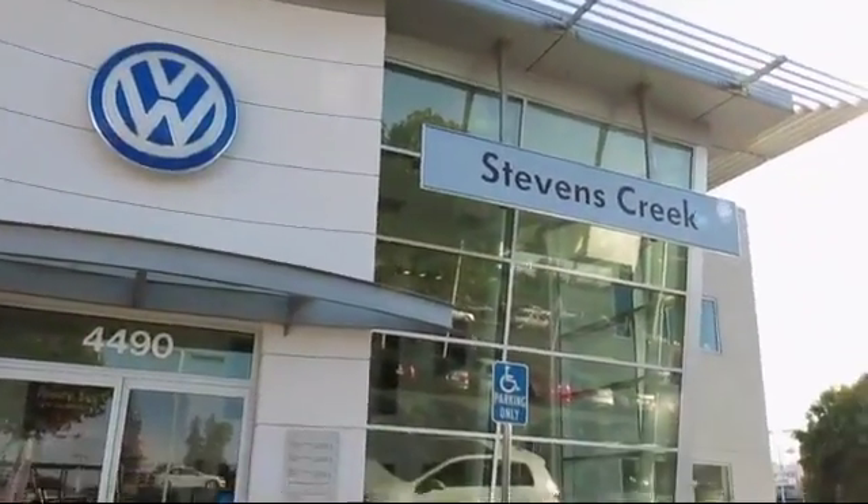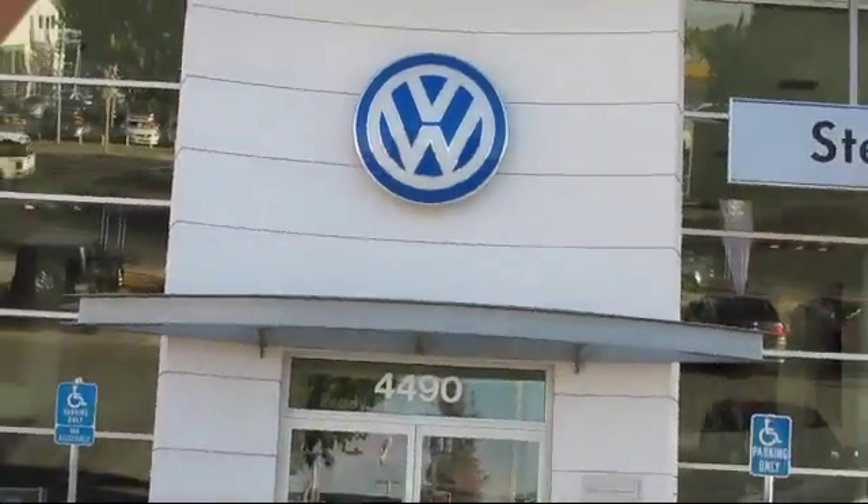Welcome to Stevens Creek Volkswagen, the number one VW dealership in Northern California.